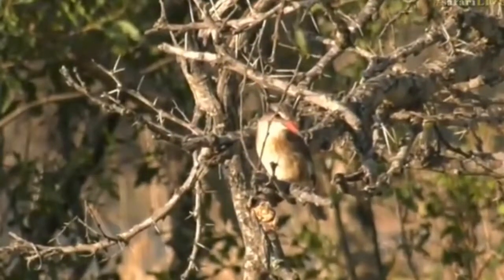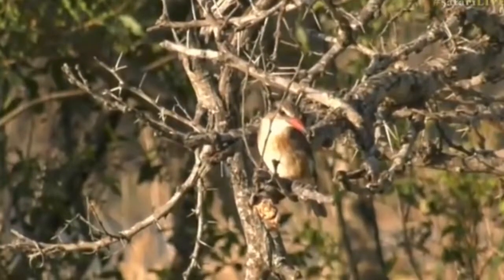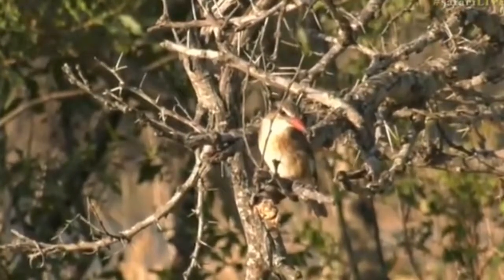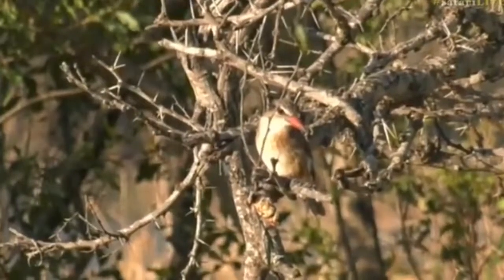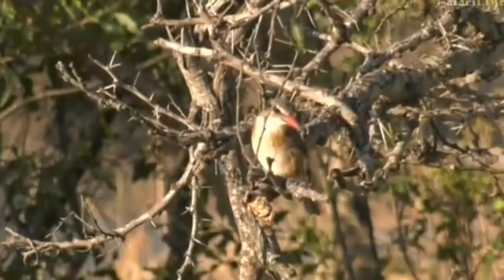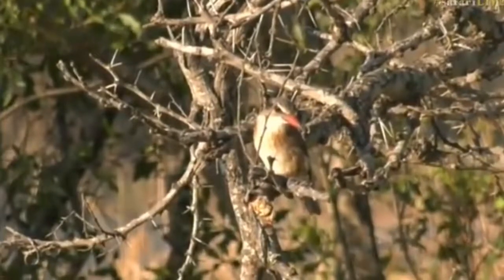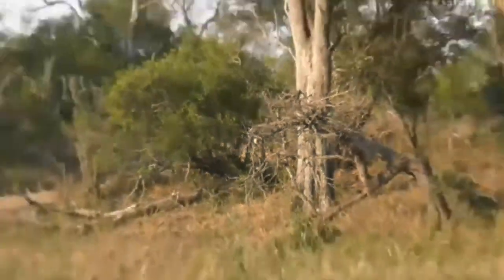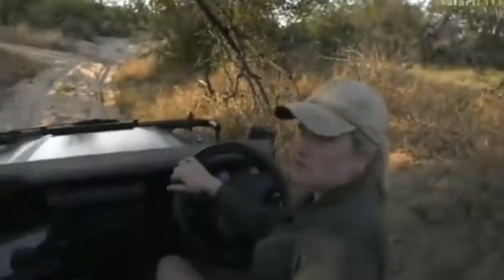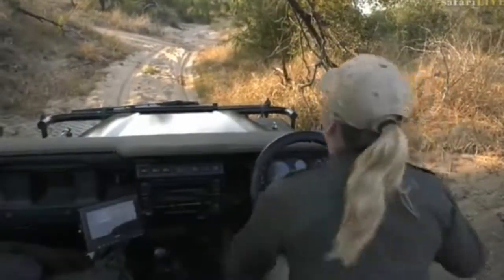P-Heart, you've said the bird that was calling was perhaps a wood dove — you got the dove part right, but not a wood dove. Manoushk, you've said a cape turtle dove — you win the prize! There's no prize of course, but well done for getting the answer correct. I was just checking to make sure somebody was actually watching and I wasn't just talking to myself. So that's good.